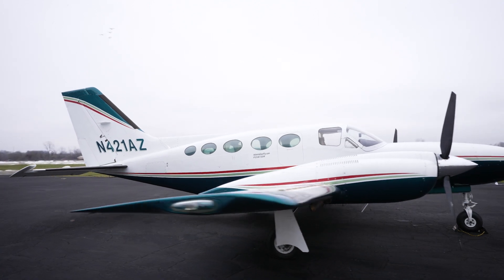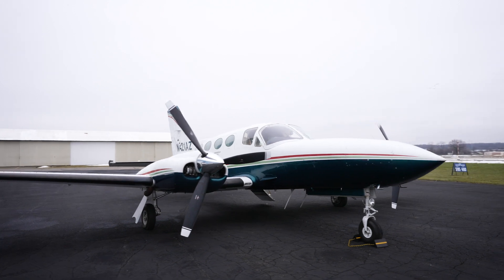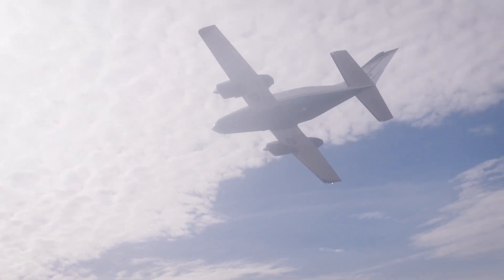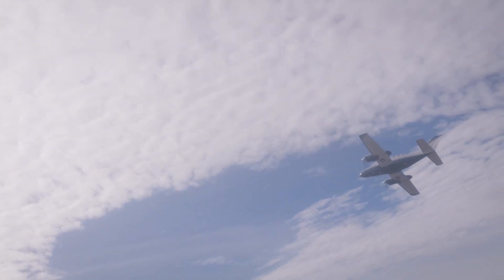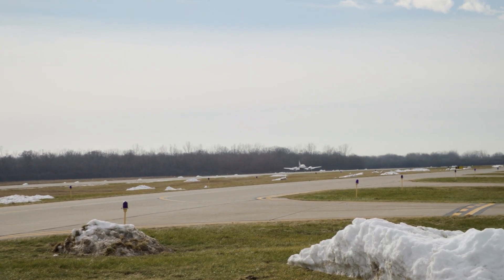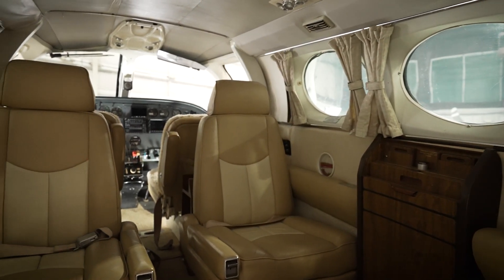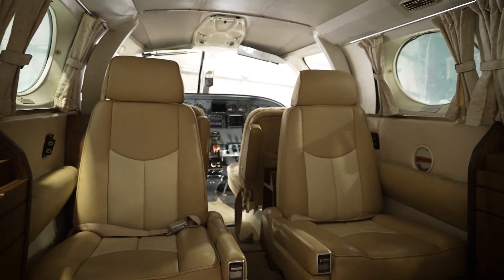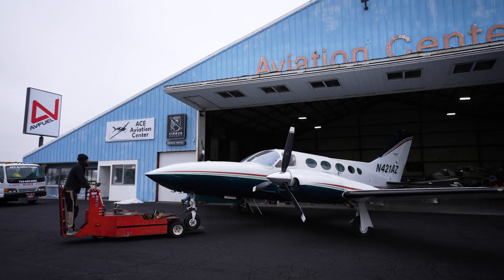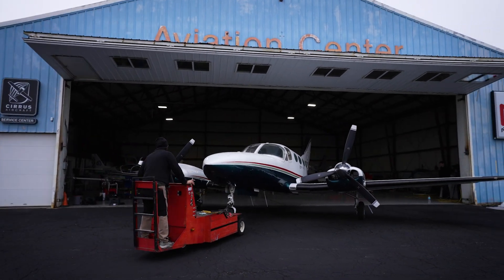Today we're going to guide you through the 421C, showing the two planes we have on hand. The 421C standout features include performance — capable of maintaining altitudes up to flight level 280 at 230 knots, in and out of 2,500-foot landing strips. Range: over a thousand miles with fuel consumption between 30 and 50 gallons per hour. Comfort: a very spacious cabin featuring pressurization, AC, and seating for up to 8 with a belted potty. Safety: single pilot operation in all weather with known ice and twin engines. And hangar capability — despite its impressive size, it fits in more hangars than many other cabin class airplanes.